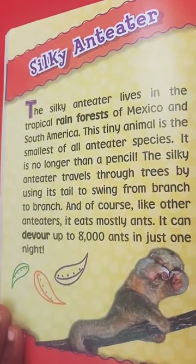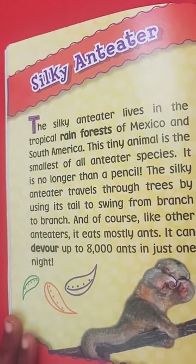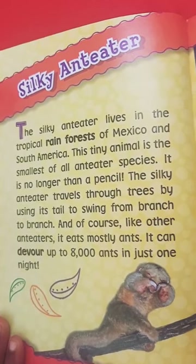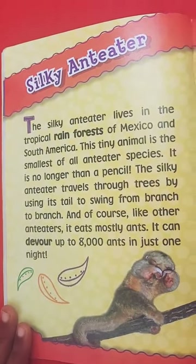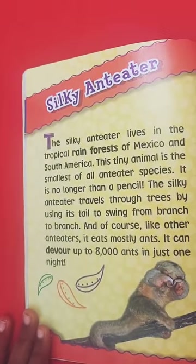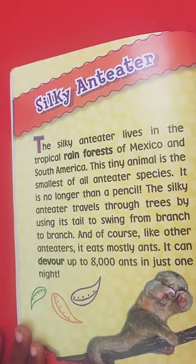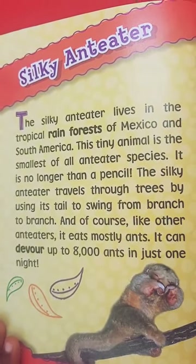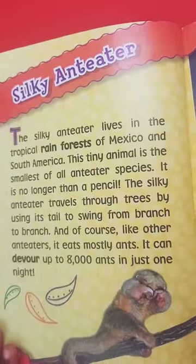Look at this little anteater — it is really trying to cry right now. The silky anteater lives in the tropical rainforest of Mexico, and it is the smallest of all anteater species. This tiny animal is no longer than a pencil. The silky anteater travels through trees by using its tail to swing from branch to branch. And like other anteaters, it eats mostly ants — it can devour up to 800 ants in just one night. Wow, that is so many ants for just one small animal!